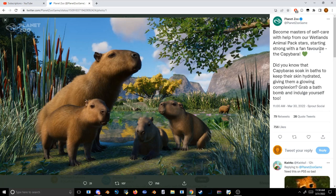You can see right here: "Become masters of self-care with the help of our Wetlands Animal Pack stars, starring the fan favorite the capybara. Did you know that capybaras soak in baths to keep their skin hydrated, giving them a glowing complexion? Grab a bath bomb and indulge yourself too." The capybara looks about ankle-deep in water, so I'm wondering if that was using the new level-water setup from the teasers for the 1.9 update.